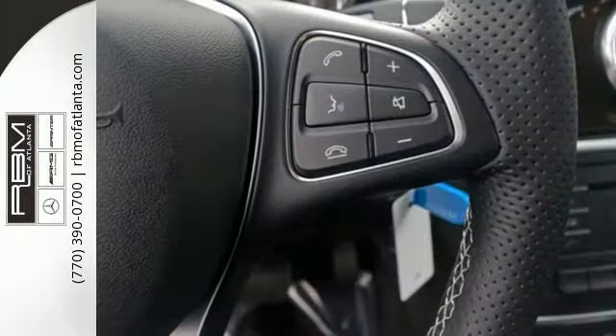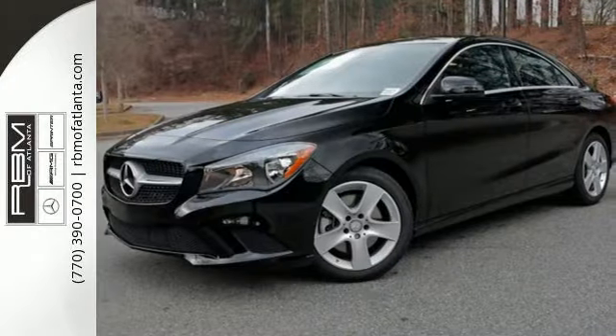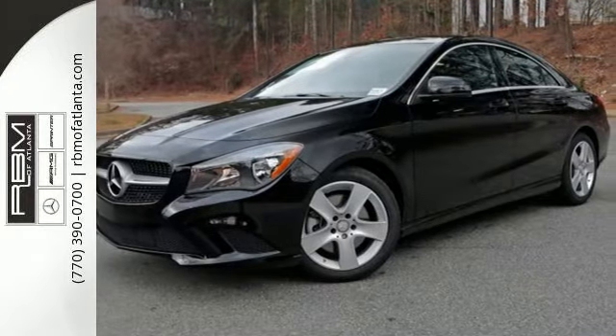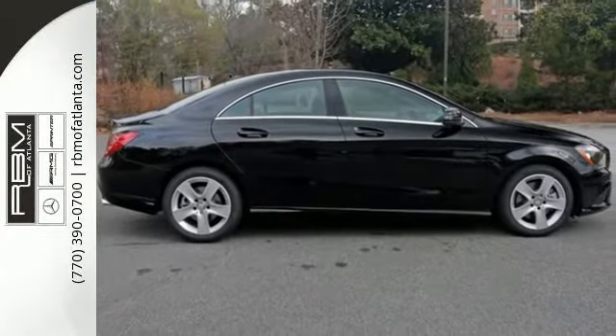Collect more fuel savings at every traffic light with the EcoStart stop system. The 2.0-liter turbo engine and 7-speed DCT dual-clutch automatic transmission adapts the way you like with Dynamic Select, offering Eco, Sport, and Manual modes.